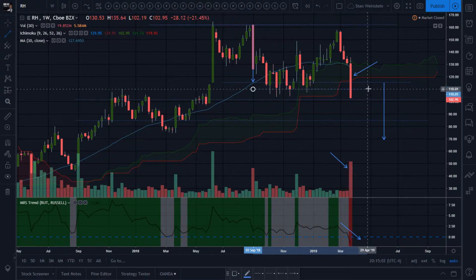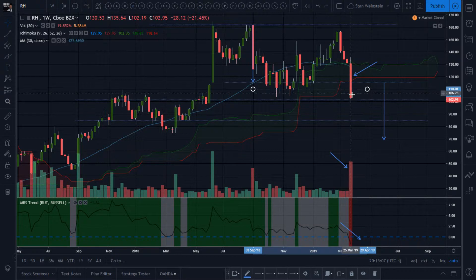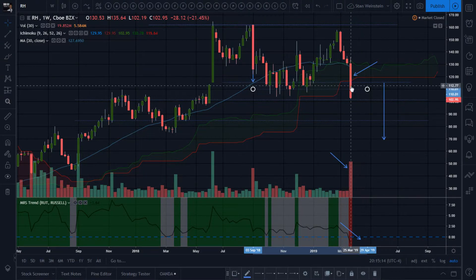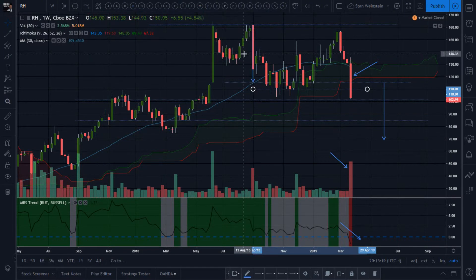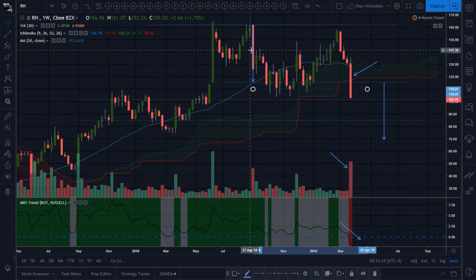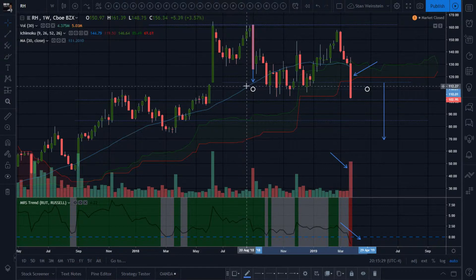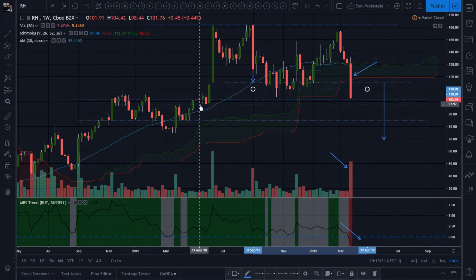In one shot it's down below the 30 declining average, down below the Ichimoku cloud, down below weekly defined support, and down below monthly defined support. We'll have to wait until next Monday to see if it closes back above. This is never something you want to see. There was already a big warning sign earlier — a big red candle — and after that you needed to pay attention.